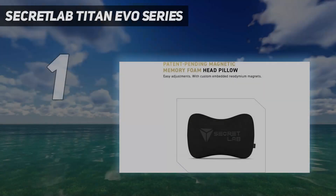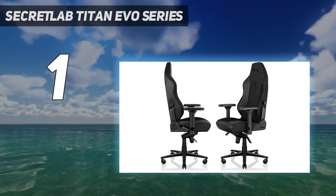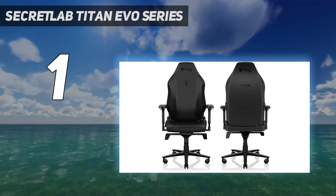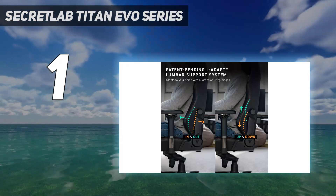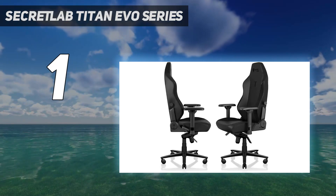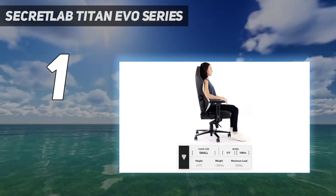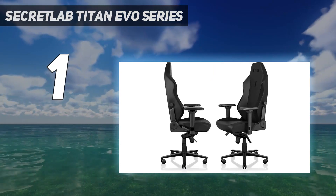And number 1: Secret Lab Titan Evo Series. Secret Lab continues to wow us with the Titan Series, taking what we already loved and continuing to refine it further with the Titan Evo Series. A soft, spacious, and generously padded seat is still a staple, and the material options of leatherette or fabric hold up great over time. That's paired with a sturdy backrest containing an adjustable lumbar support, ensuring you maintain good posture and preventing back pain. Plus, you still get a deep recline that locks into place for better relaxation between heated gaming sessions.